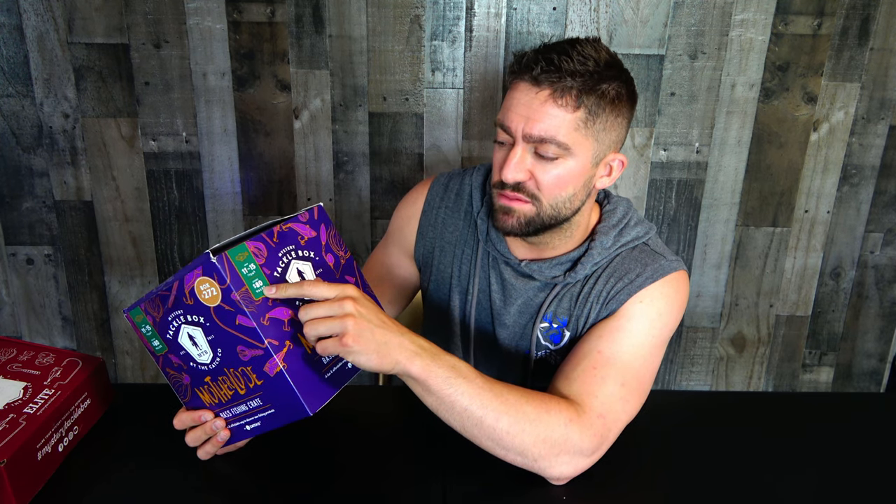So this is the Mystery Tackle Box by Catchco, Motherlode. It says about 11 to 15 items, around $80 value, and I paid 60 bucks for this. So this is labeled Box 272. I bet they kind of rotate through these. I'm guessing this is gonna be extra stuff, stuff they bought in bulk, colors that people don't order. I'm not feeling very confident in it, I'm not gonna lie.